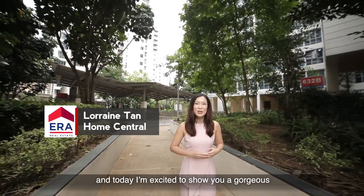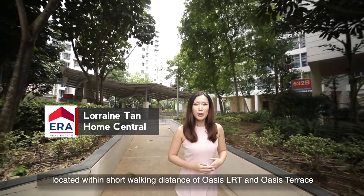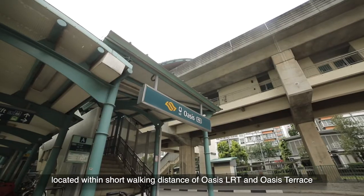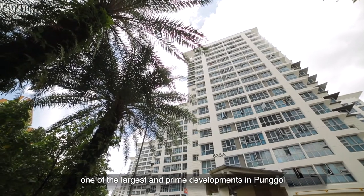Hi, I'm Lorraine from ERA and today I'm excited to show you a gorgeous high-floor unit at H. Dale Green, located within short walking distance of Oasis LRT and Oasis Terrace, one of the largest and prime developments in Punggol.